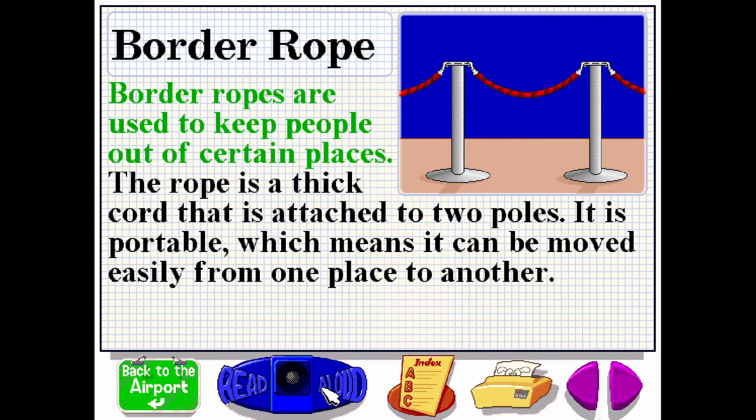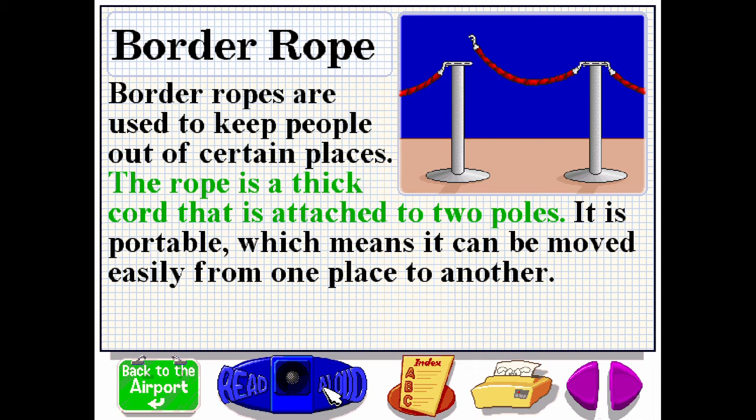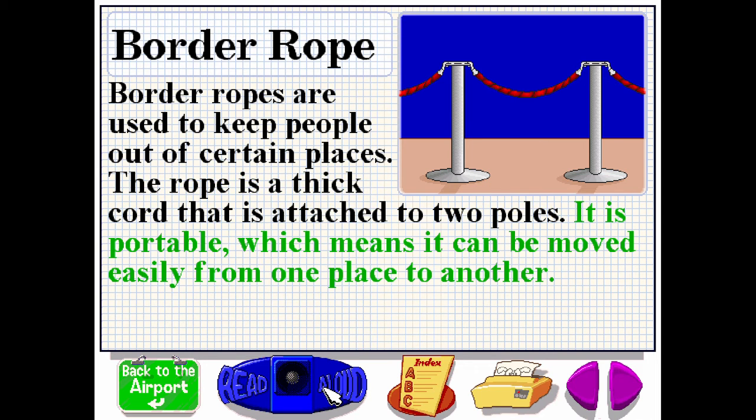Border ropes are used to keep people out of certain places. The rope is a thick cord that is attached to two poles. It is portable, which means it can be moved easily from one place to another.